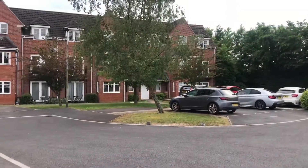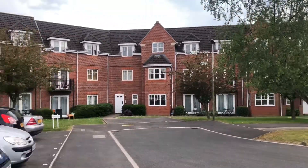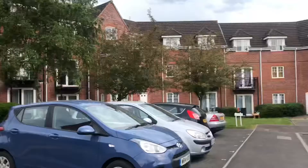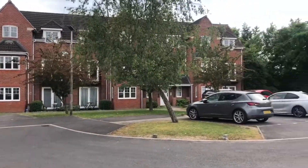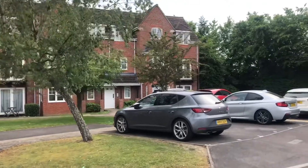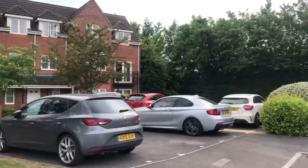Hi there, it's Lucy from Joyce Robinson Estate Agents and I'm over at Fennel Court in Thatcham. Let's go take a look around. So here we have a lovely two-bedroom apartment located on the top floor in the Poplar Dunston Park location in Thatcham. The property offers communal gardens and two allocated parking spaces as well.